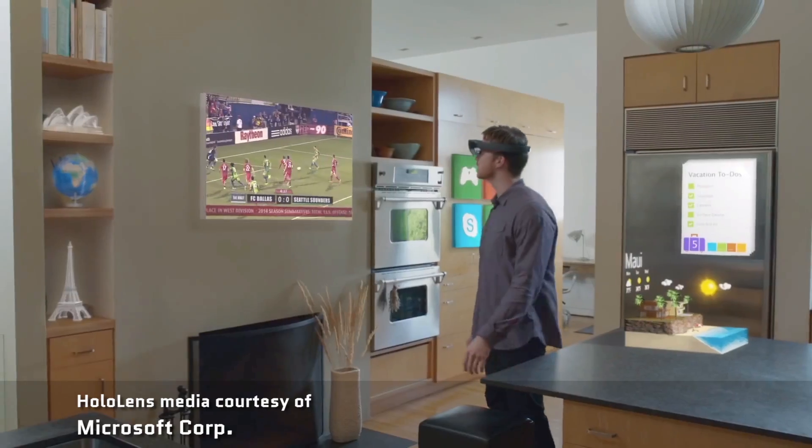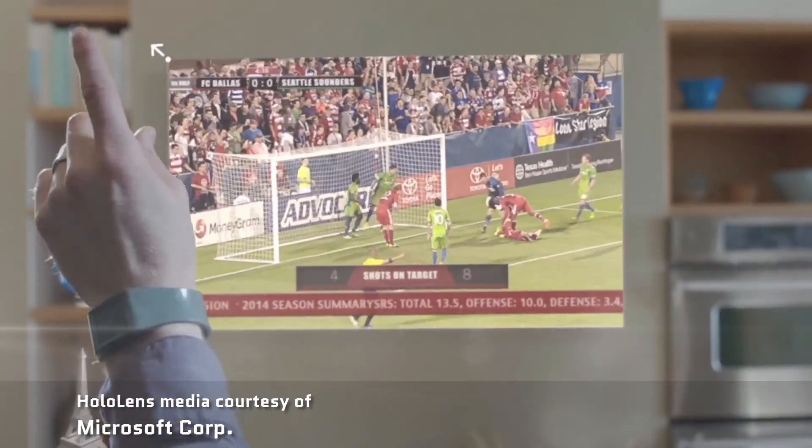This could be used for anything from turning a flat surface into a television screen, to seeing what a new table would look like in your living room, without committing on the buying part first.